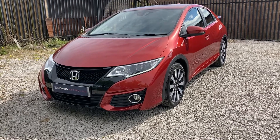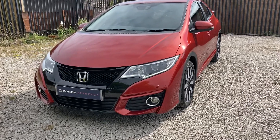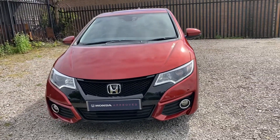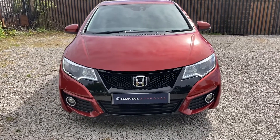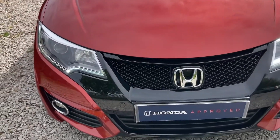Hello and welcome to Swansway Honda Bolton. My name is Charlotte and today I will be giving you a quick video tour on this Honda Civic 1.0L engine VTEC Turbo Sport Edition. This 2020 reg does come with one previous owner and just 3,800 miles — exceptionally low mileage.